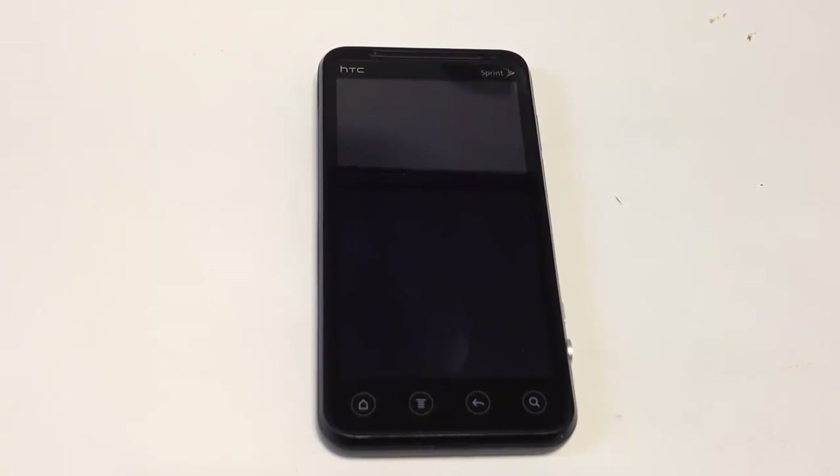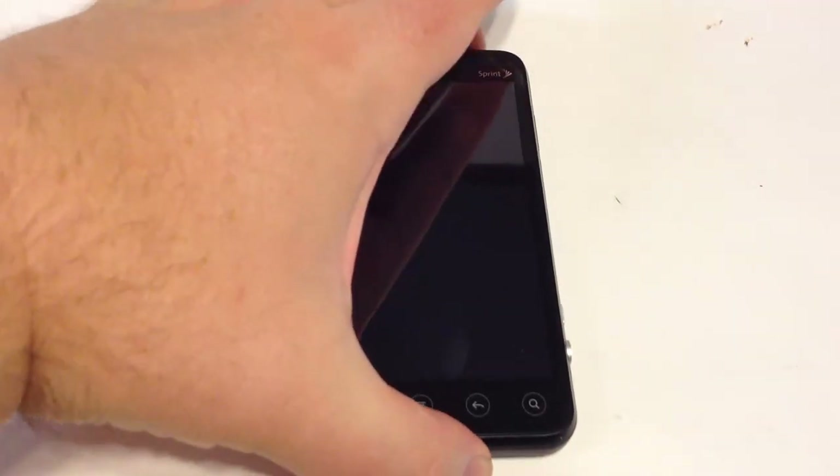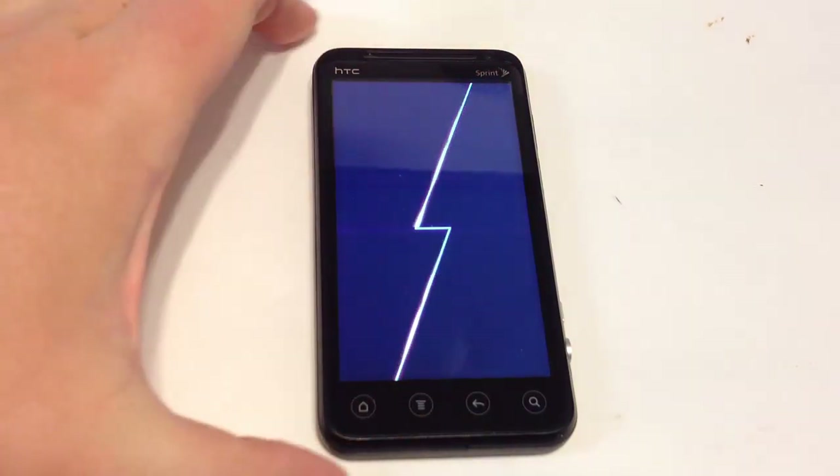Be sure to see all of our multiple phone reviews and comparison reviews on YouTube and thechrisvossshow.com. This here is the Virgin Mobile from virginmobileusa.com, their Evo V4G, made by HTC.